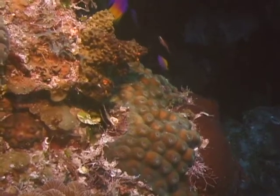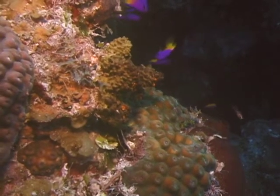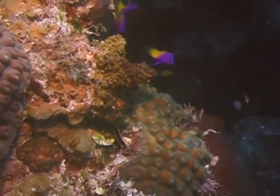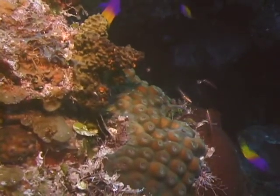Fairy basslets are brightly colored — purple on the front half of their body and yellow on the back half. They also have a dark spot on their dorsal fin near the front and yellow streaks across their eyes, but you have to get pretty close to see those markings.